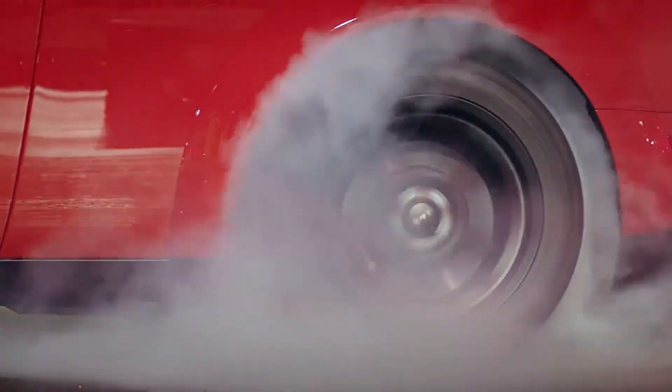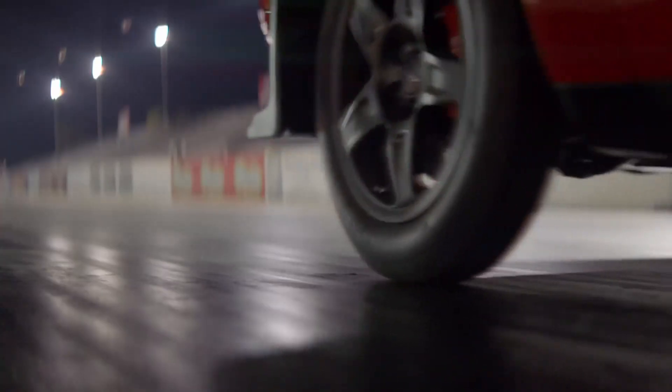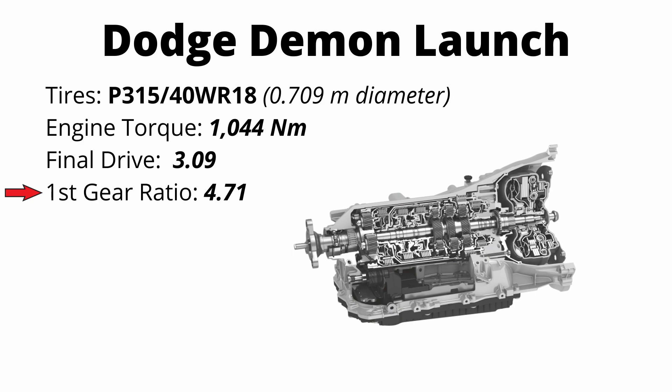The Dodge Demon is the highest trim that Dodge offers in the Challenger and it's basically a street legal drag car. From the factory, they offer drag radials that are extremely wide at 315 millimeters. The car makes 1,044 newton meters of torque using 100 octane fuel and this car will actually raise the front axle off the ground under perfect launch conditions. You can see the tires, the torque, the final drive ratio, which is 3.09, and the gear ratio of first gear. This is an eight speed gearbox, but the first gear ratio is 4.71.